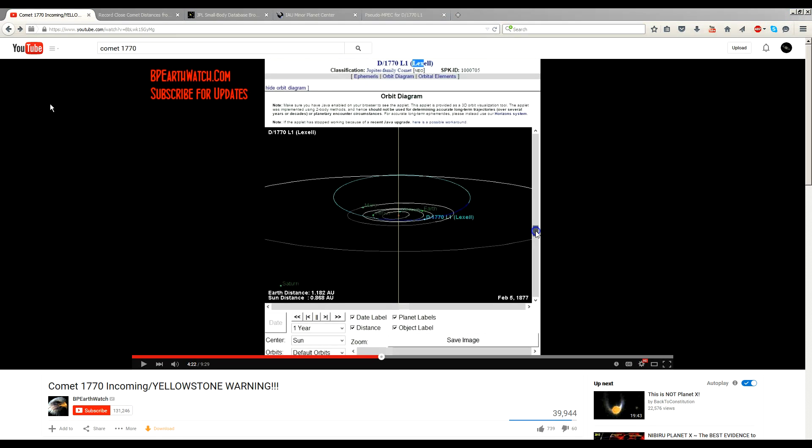Hi folks, today we're going to take a look at how not to analyze a comet's orbit. BP Earthwatch has posted a perfect example of how not to analyze a comet's orbit.